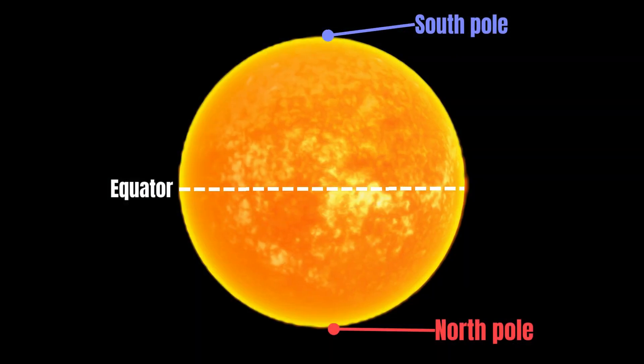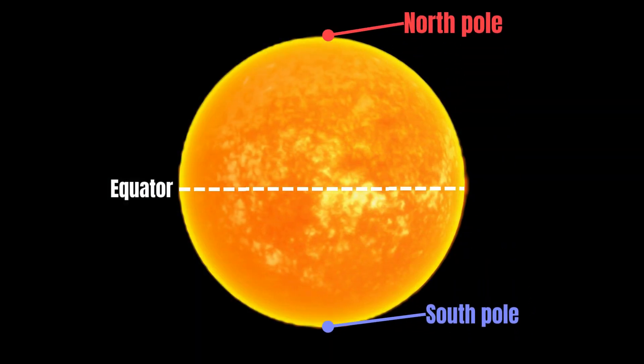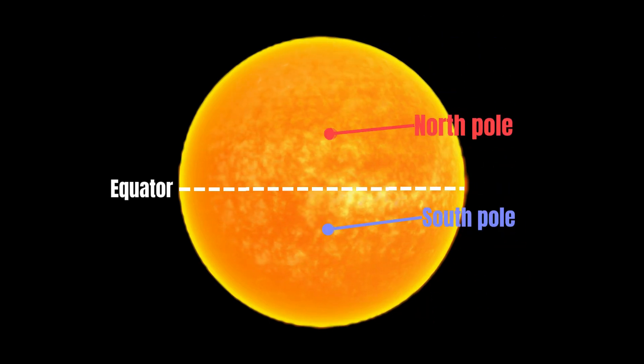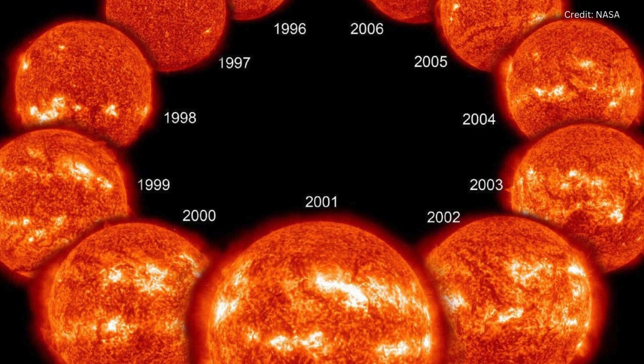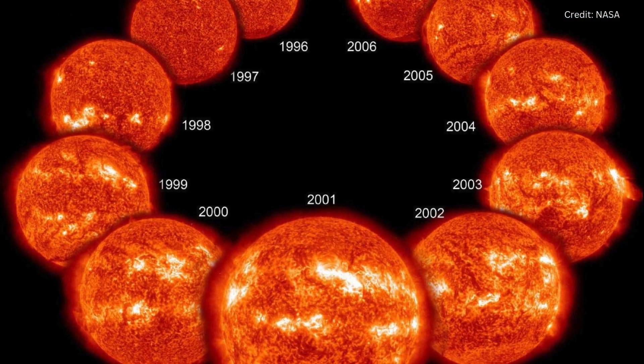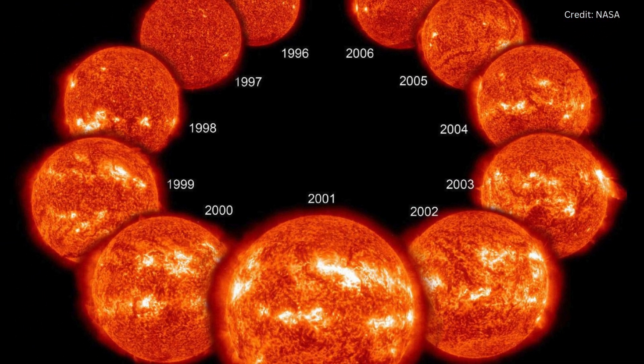At each peak or dip, the Sun's magnetic field flips over, the next stage starts, and the cycle continues. A peak, or solar maximum, takes place about every 11 years, which means scientists can predict when the next solar maximum will occur.